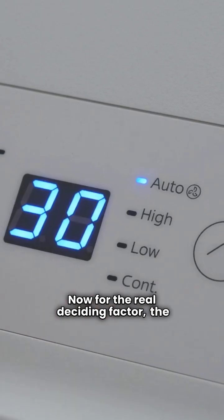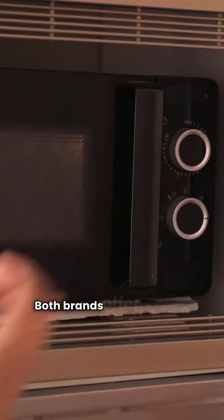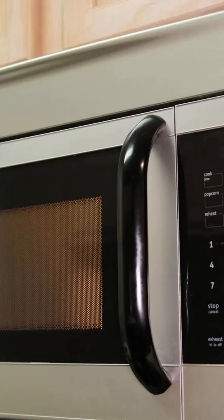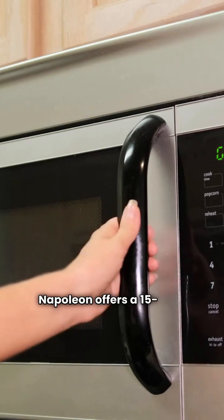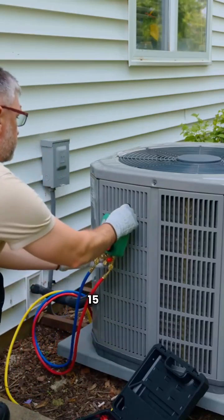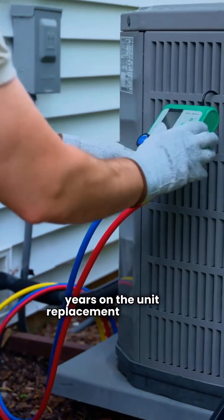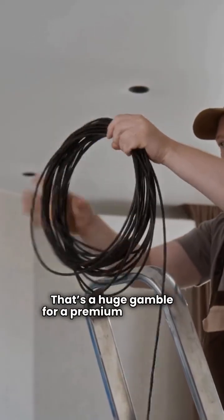Now for the real deciding factor — the one thing I care about the most — peace of mind: the warranty. Both brands offer a lifetime warranty on the heat exchanger, which is industry standard for premium efficiency. But here is the massive difference that matters to you. Napoleon offers a 15-year unit replacement warranty. If the heat exchanger fails in the first 15 years, you get a whole new furnace. Friedrich, according to the data, offers zero years on the unit replacement warranty — they only cover the part itself. That's a huge gamble for a premium purchase.